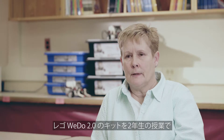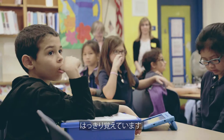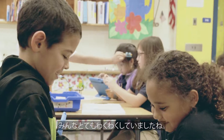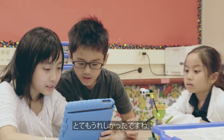I specifically remember when I introduced the LEGO WeDo 2 education kits with my second graders. They immediately came to their seats and wanted to open them and they were just beyond excited. And I think especially for my girls, it was really great to see.